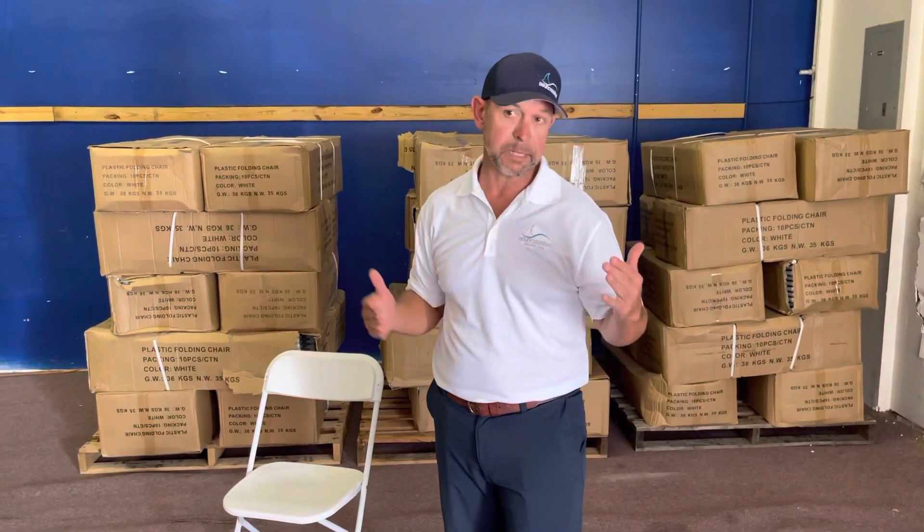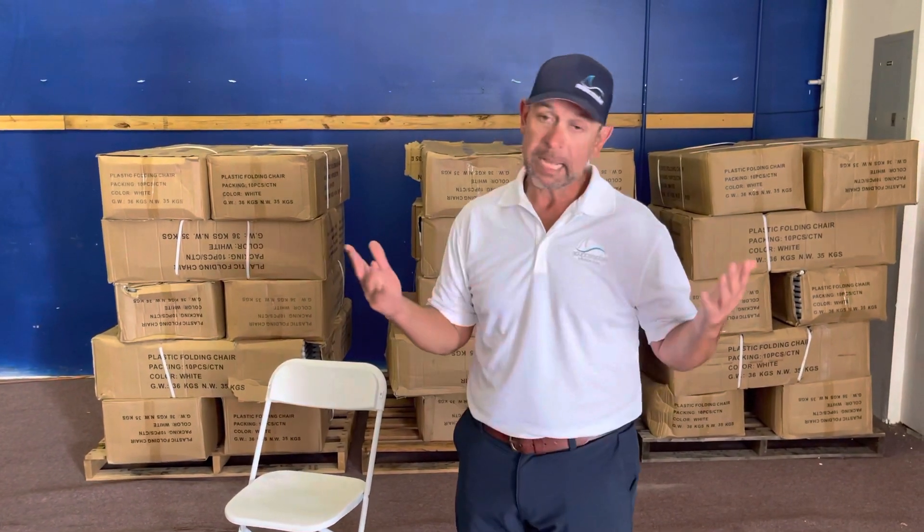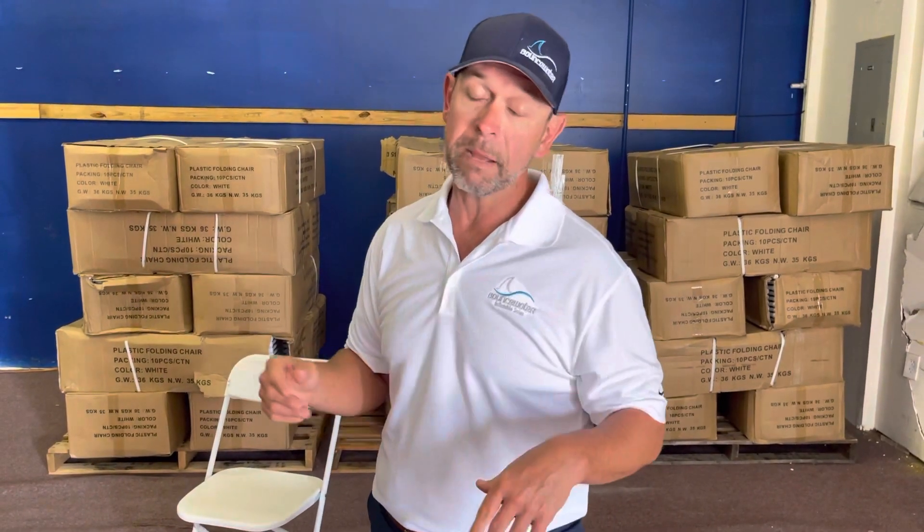I wanted to bring them in cheaper than that, but with shipping, by the time you build for the container space they take and get them here, it's just the way things are. I wish I could do a little better on them certainly, but you guys that are coming to pick up — we can ship them in the southeast relatively reasonably priced on a pallet, or if you're coming to pick up it's just an easy way to grab some chairs.